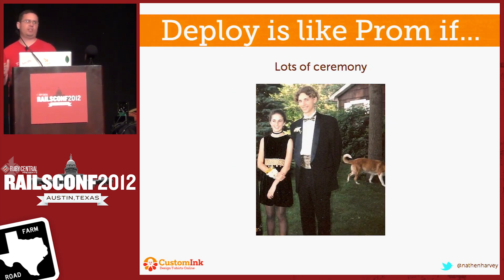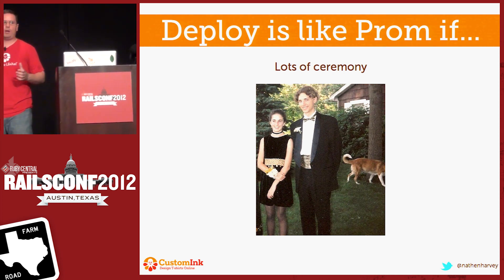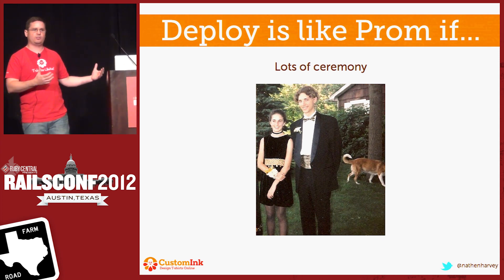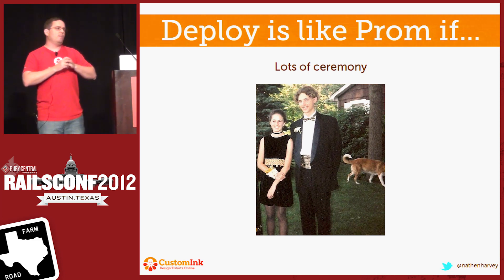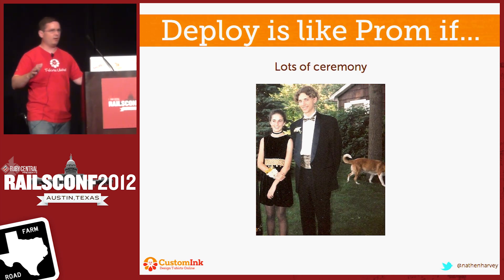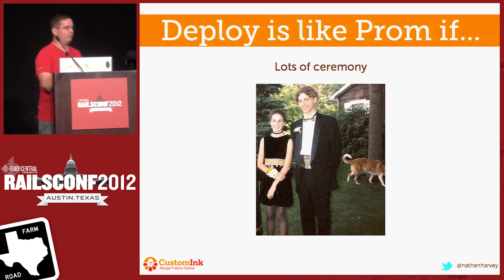There's lots of ceremonies surrounding a prom, and lots of ceremonies surrounding a deploy. For a prom, you've got to go out and buy flowers, you've got to get the whole family to come over in the yard and take pictures of you and your date and the dog. It's similar with how our deploys used to be. Mass emails have to go out to the company: we're going to deploy a change to the customer service hours, everybody be aware, something might break on the website. That's really not where you want to be.